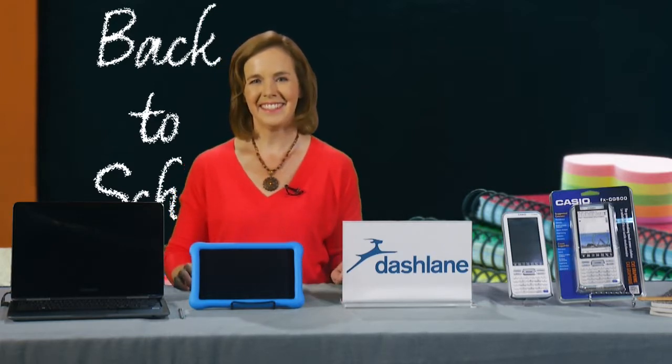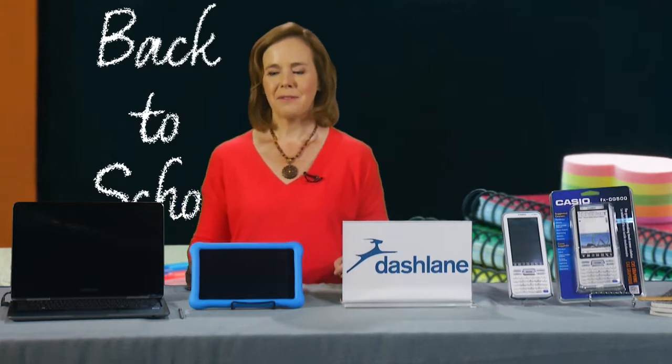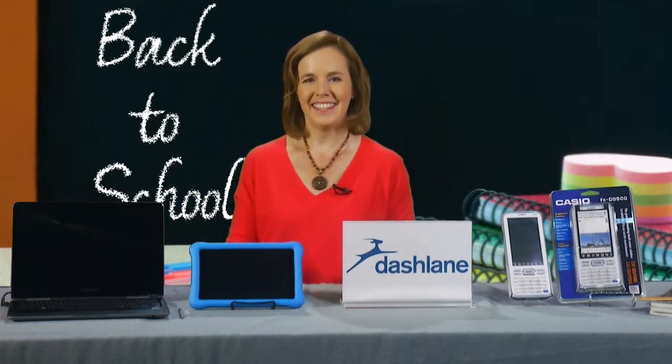I'm guessing that with laptops and all these portable devices, we have to make sure of theft — and especially identity and online theft, right?